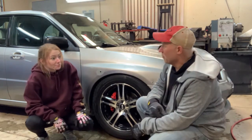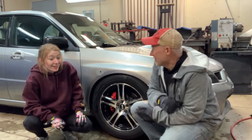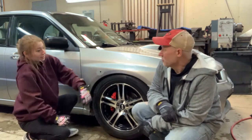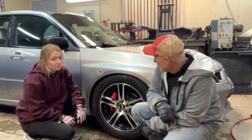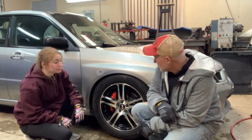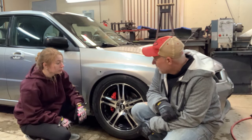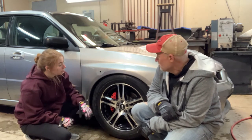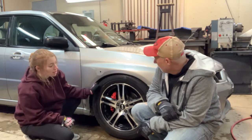The coilovers might be seized up, so it might be hard to adjust them. I don't think they've been touched since they got put on the car. We'll put some penetrating oil on them tonight and let them soak, and see if we can adjust them tomorrow. We'll find out if it rubs tomorrow, but they're close — we might be rubbing on the wheel wells.